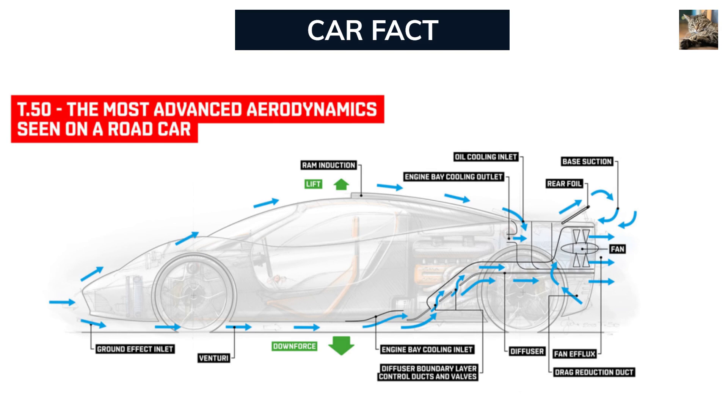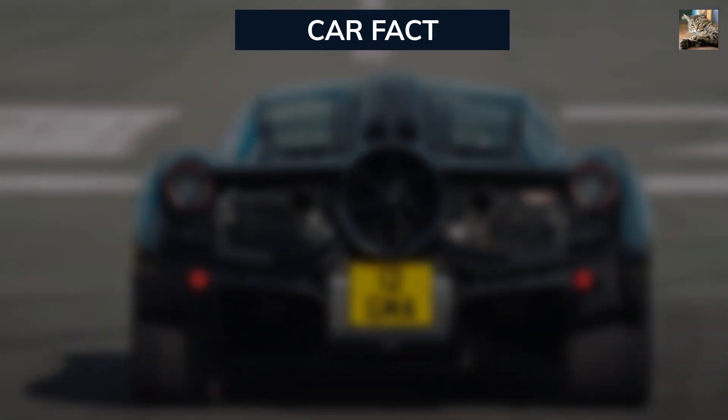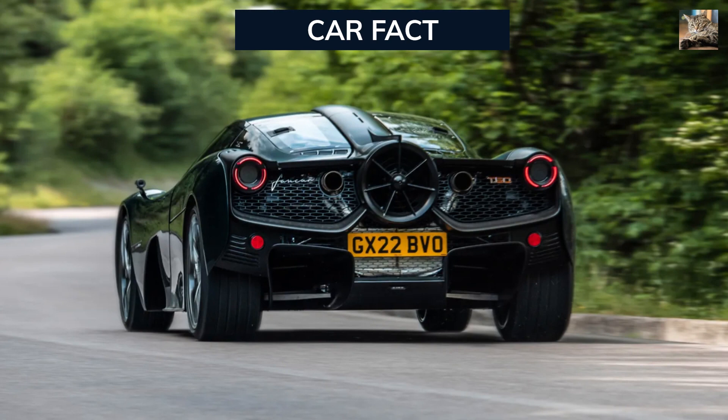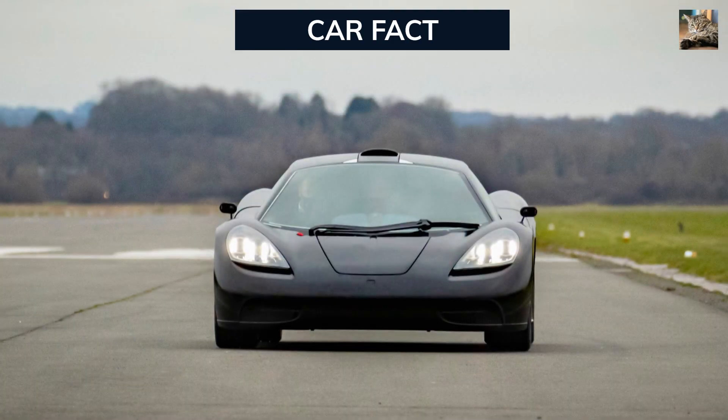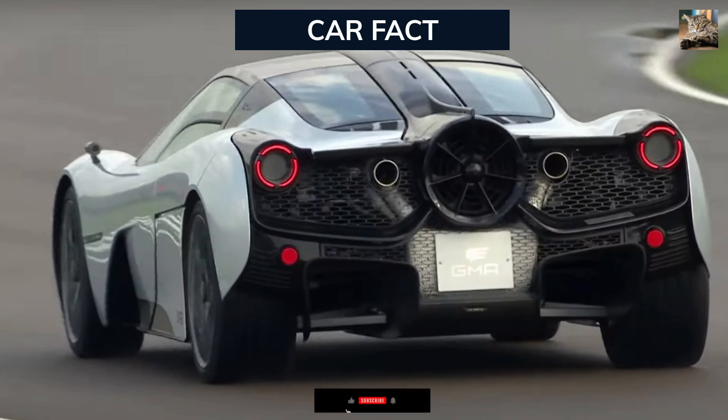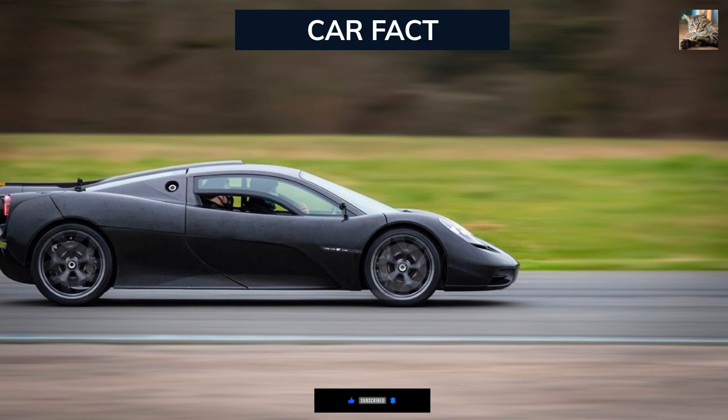What truly sets the T-50 apart is its dynamic active downforce system. With 1,500 pounds of downforce, this hypercar utilizes cutting-edge fan-assisted aerodynamics to optimize performance. Imagine the car adapting to every curve, every nuance of the road, providing unprecedented stability and control, especially at high speeds. As you push the T-50 to its limits, you're not just driving — you're orchestrating a symphony of power and precision. The dynamic active downforce ensures that every twist and turn is met with grace, making this hypercar a true extension of the driver.